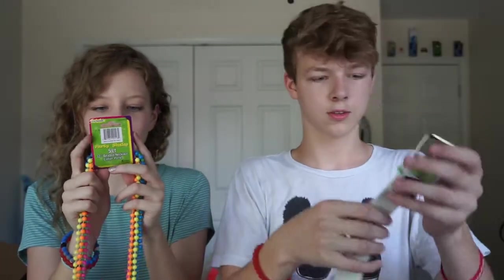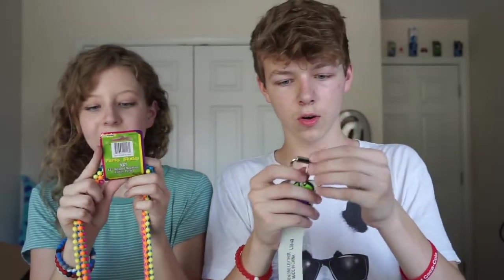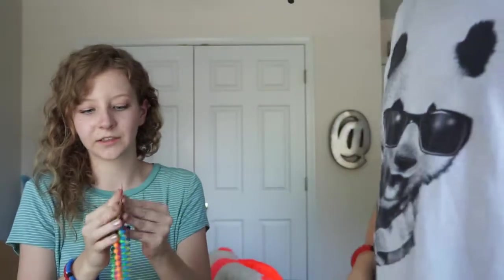This is Party Shacks five-count 32-inch beaded necklace. It has these beaded necklaces — this is taking off my belt.